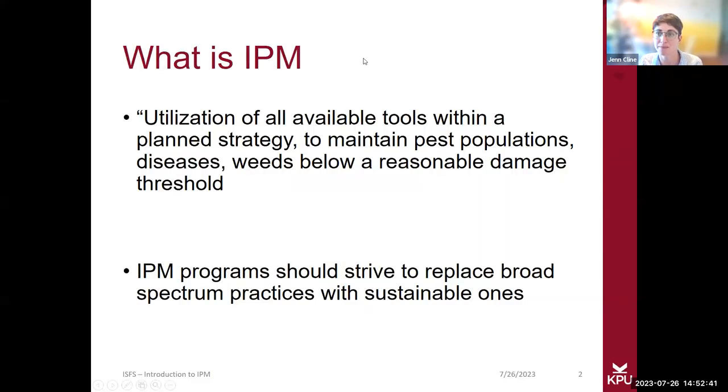So what is integrated pest management, or IPM, as I'll be referring to it throughout the presentation? It's utilizing all available tools within a planned strategy and management system to maintain pest populations, diseases, and weeds below a reasonable damage threshold. We're going to be talking about a lot of these key terms — damage thresholds, pests, diseases — all that sort of thing throughout the presentation.